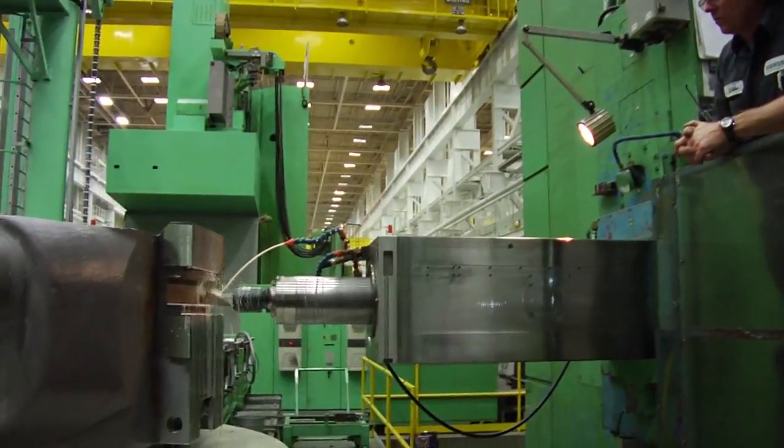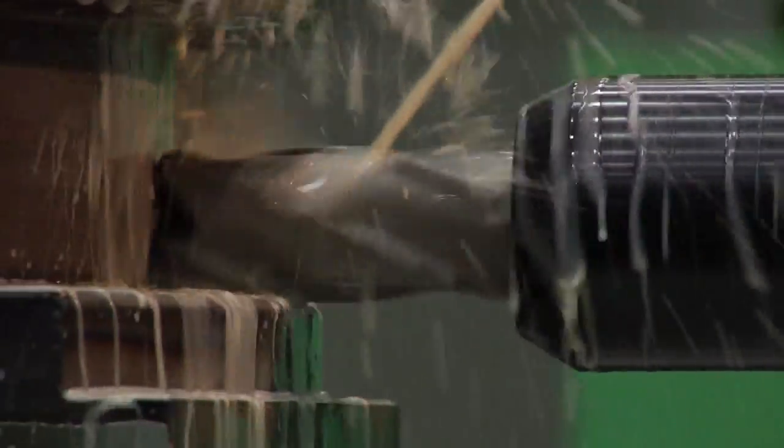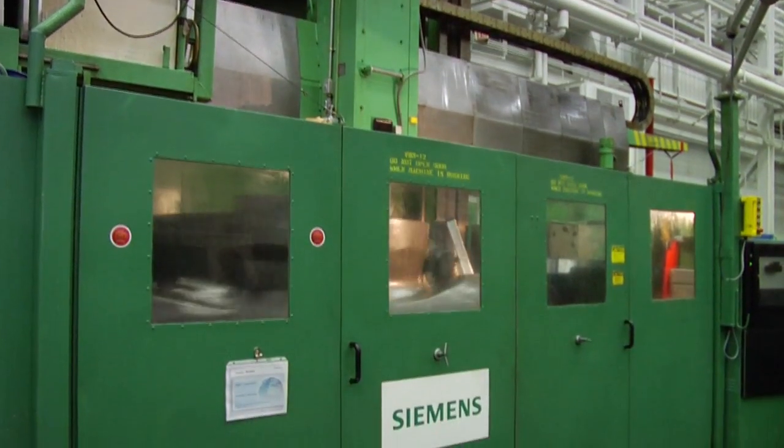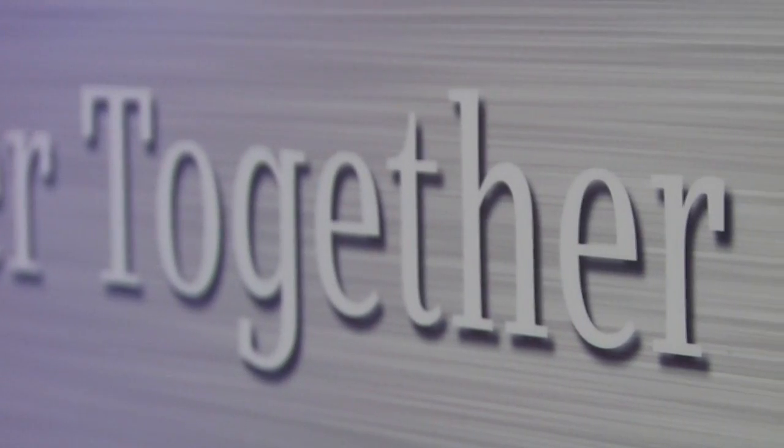Siemens Energy is very proud of this hub we've created in Charlotte, North Carolina. We want to stand out to our customers as one of the highest quality places they can get power generation equipment worked on. Throughout the Siemens Charlotte plant, the gas turbine, steam turbine, and generator product lines are working together as one to create innovative power generation solutions for our customers. We've created a catchphrase, 'better together,' which means let's all work together and seek synergy — how we can help each other within Siemens so all of us can help our customers succeed.